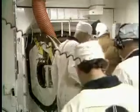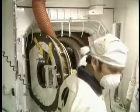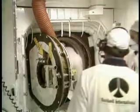Pilot Bob Crippen gives a little wave to the closeout crew in the white room, which won't be able to follow him in there. Part of that crew, though, is inside astronaut Lauren Shriver, who's one of the support astronauts helping with the ingress.